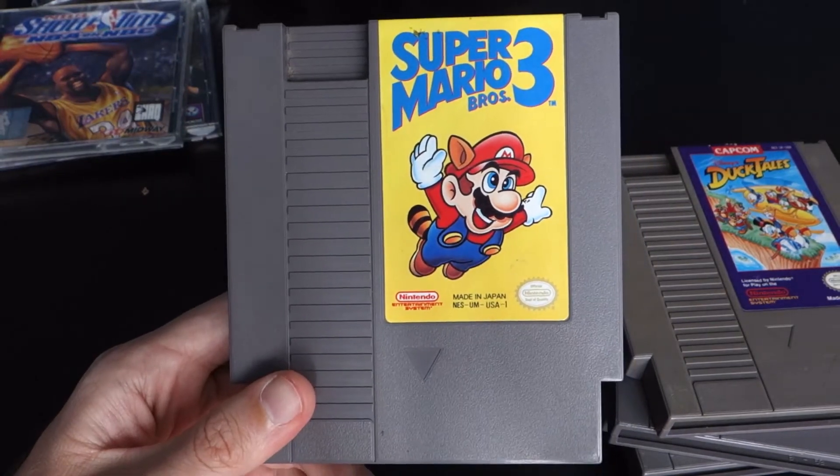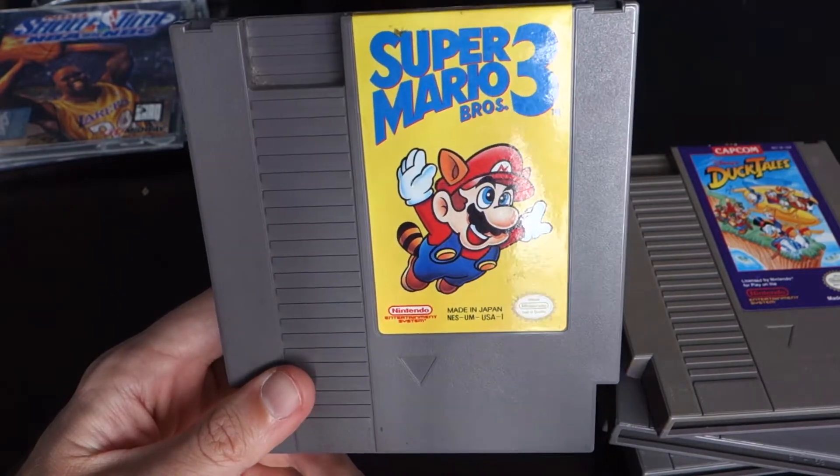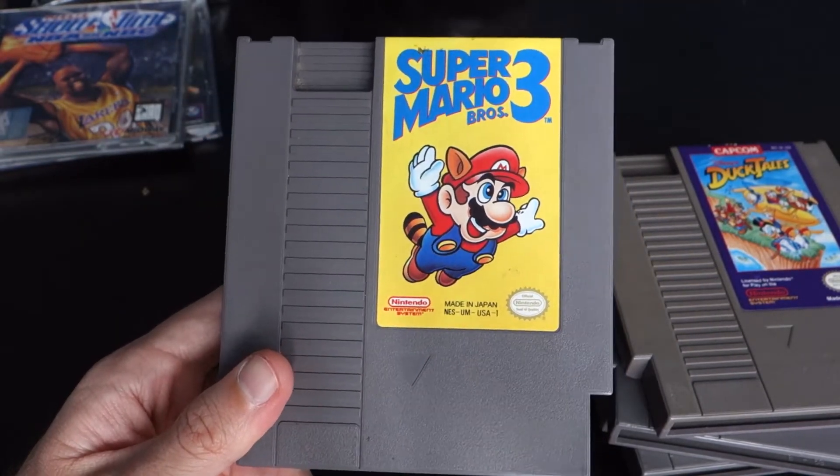Super Mario Bros. 3 — really, what can I say about this game? All-time classic, one of the best games ever, still holds up really well. Not much else to say — picked it up, no-brainer.